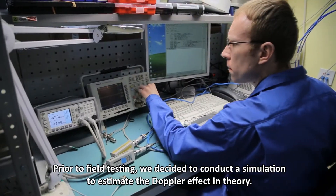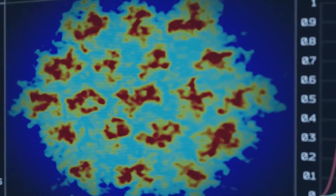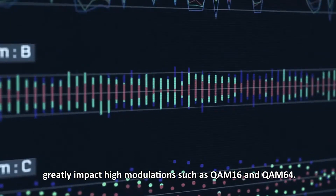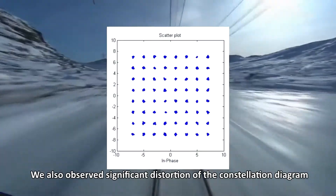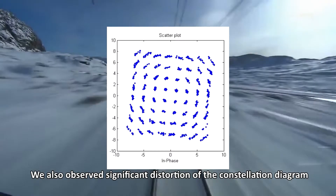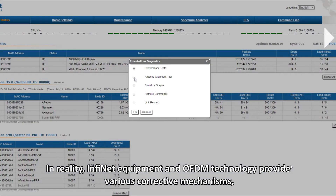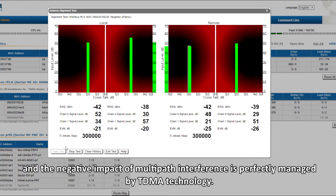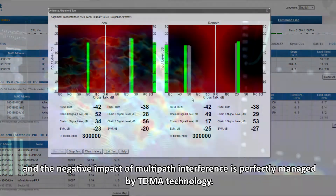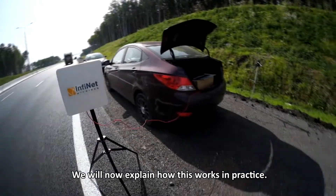Prior to field testing, we decided to conduct a simulation to estimate the Doppler effect in theory. The simulation demonstrated that speeds above 300 km/h greatly impact high modulations such as QAM16 and QAM64. We also observed significant distortion of the constellation diagram and a vector error increase. In reality, Infinite equipment and OFDM technology provide various corrective mechanisms, and the negative impact of multipath interference is perfectly managed by TDMA technology.